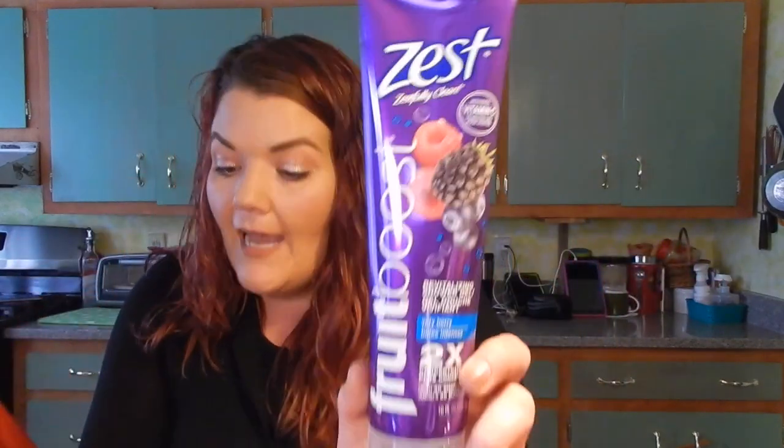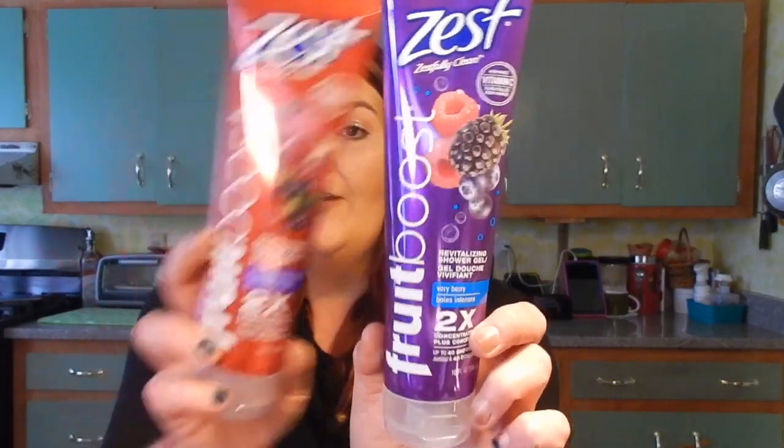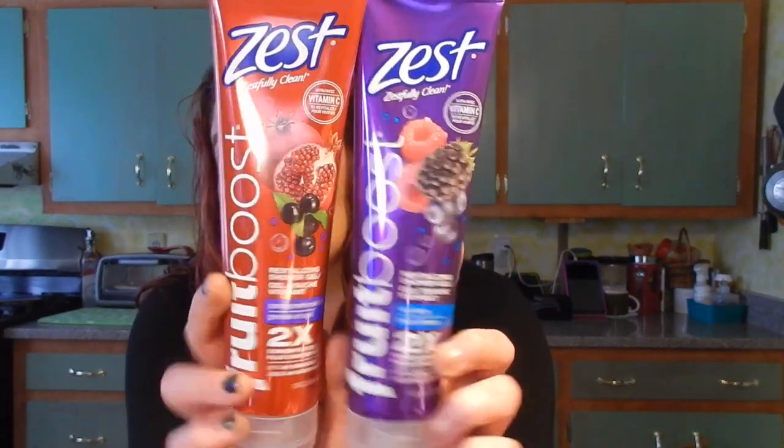I saw the Zest Boost Fruit Boost Body Washes - these are concentrated and should last a long time. Since I haven't been couponing, I haven't been getting things like this, so I'm happy to have it. I actually bought three of each because they smell really, really good. I got the Very Berry and the Pomegranate Acai Berry. These are excellent - there are 10 ounces in them, so they're pretty decently sized. All of this stuff was a surprise to me since I haven't been watching any Dollar Tree hauls.